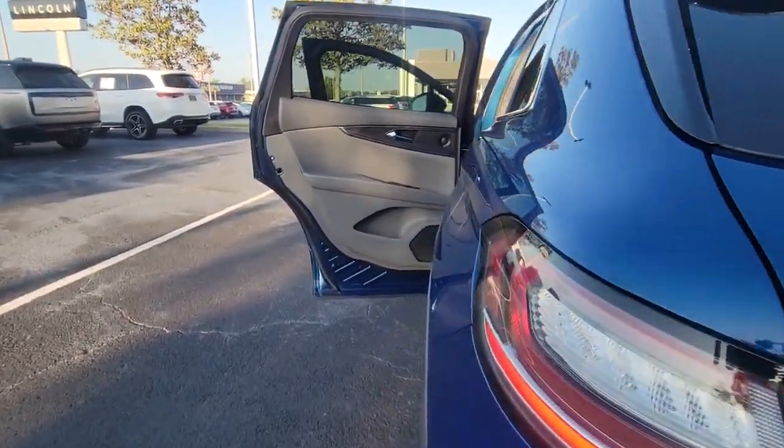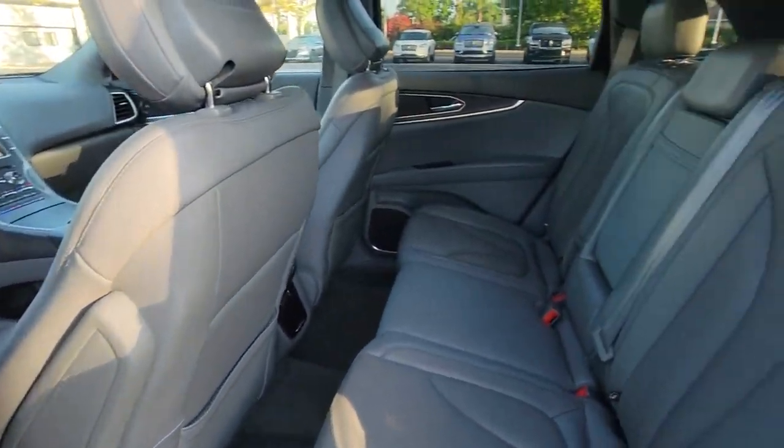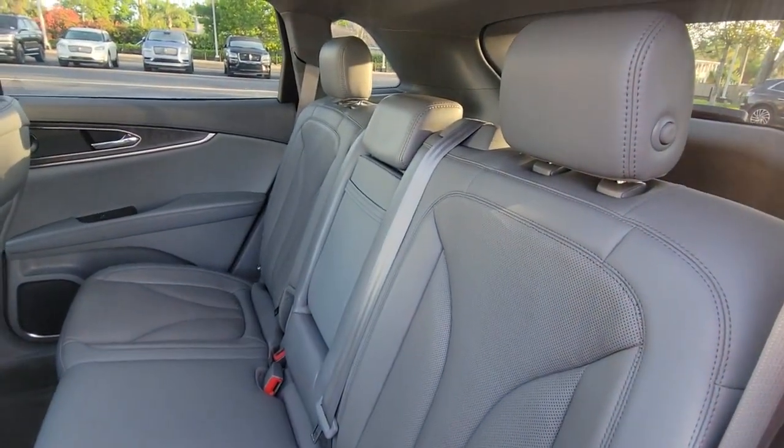Lane departure warning, panoramic roof, hands-free liftgate, keyless entry, navigation system, sun and moonroof.